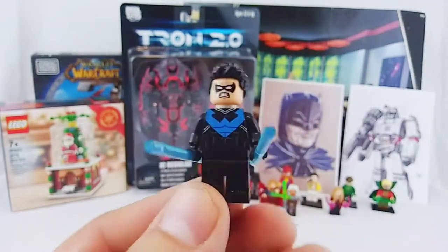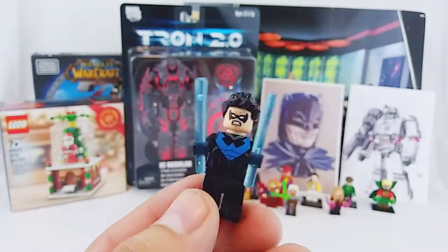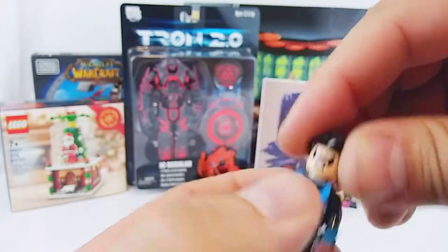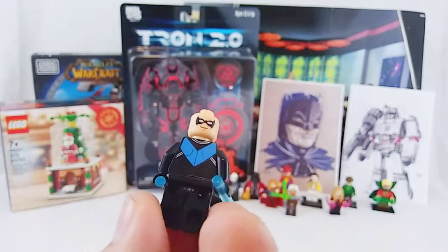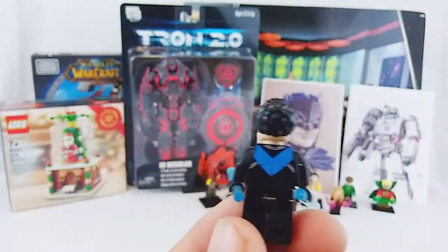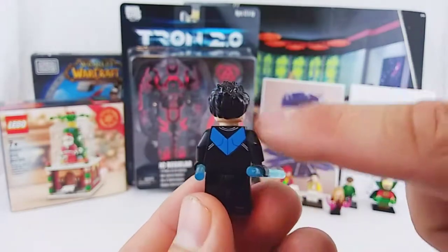I didn't like the black with red too much. I like this color motif — he has the two translucent rods, he uses his batons, his hairpiece, and he does have two face printing. He has his angry face, and of course his Dick Grayson smirk on the back. And if you look here, he has some pretty decent back printing — nothing real complex, just up here on the back of the torso.